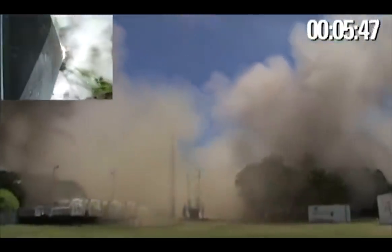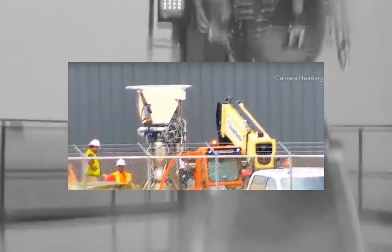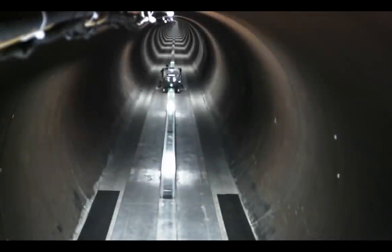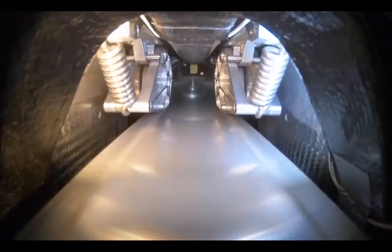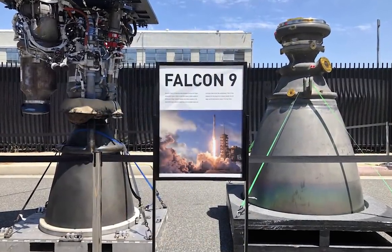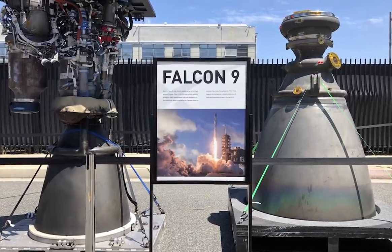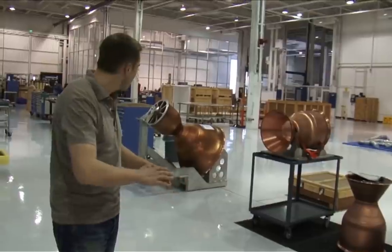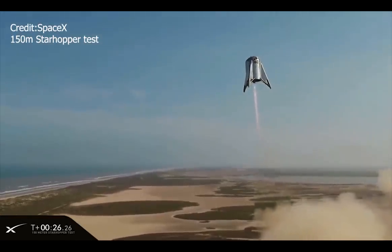A Merlin engine was also spotted on the scene about a week ago. Since Starship uses Raptor engines, we know that has to be for something else — and the best guess right now is again Elon's presentation. At the Hyperloop competition back in July 2019, SpaceX had a Merlin and Raptor engine on side-by-side display, so maybe something similar is going to happen on the 28th. It would make for a pretty great photo-op, showing just how far SpaceX has gone since its founding in 2002 to the company's current-day progress in 2019.